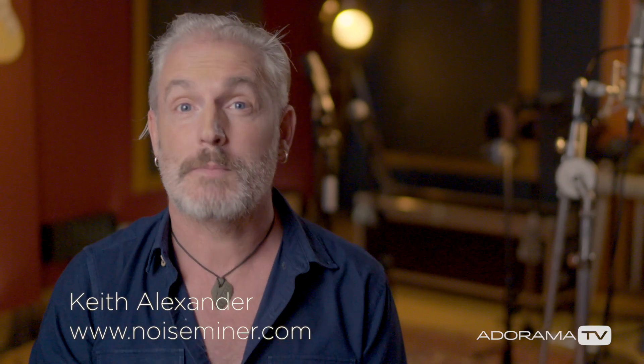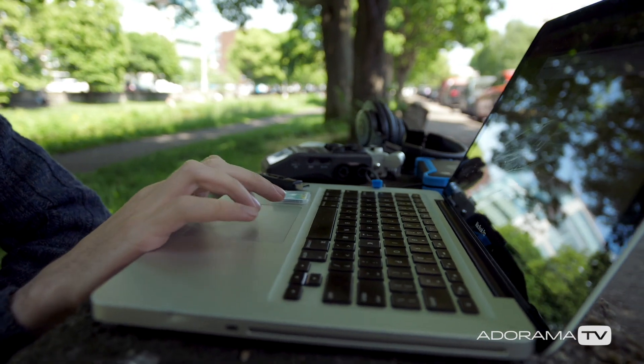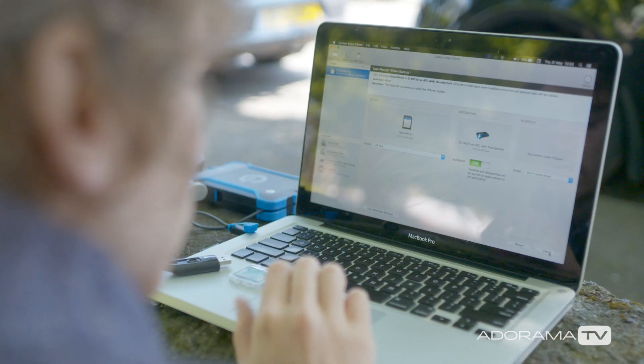First things first: backups. Please make sure you have everything backed up. Back up your SD cards, your camera cards, hard drives, everything. Do this while you're on the shoot and after the shoot. Please be aware that editors are not capable of handling too much information — they tend to delete lots of stuff in order to make space on the computer, so back everything up.